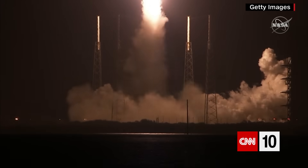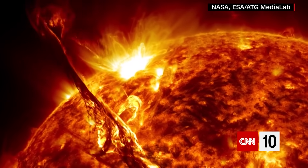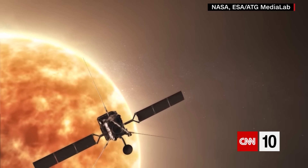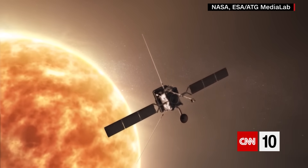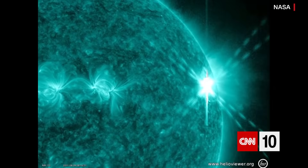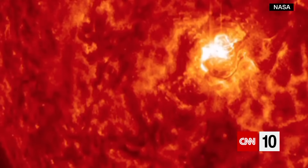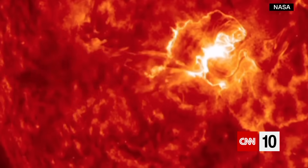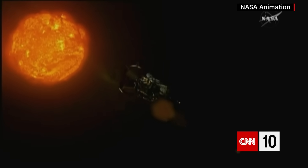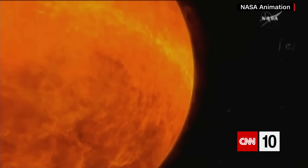That spacecraft is working with another from the European Space Agency called the Solar Orbiter, named for its mission to orbit the sun. This probe also cost $1.5 billion, with funding from both Europe and the US. Both of these spacecraft have serious heat shields to withstand extreme temperatures that Earth's atmosphere and distance from the sun protect us from.